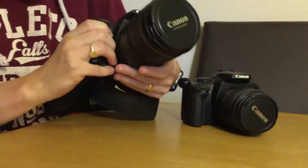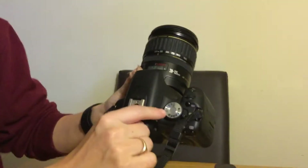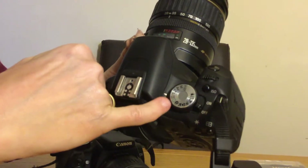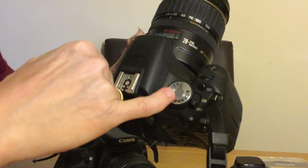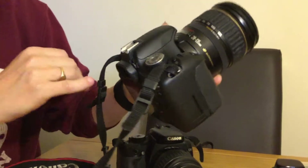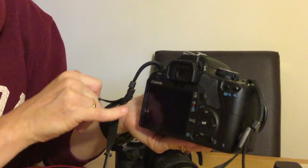Firstly, with the 500D, we have the many features. So you've got the little dial at the top here. So you can change it from manual to automatic settings. You've also got the video camera feature on this one, which the 400D doesn't currently have. You've also got the three inch LCD screen, as well as the viewfinder.